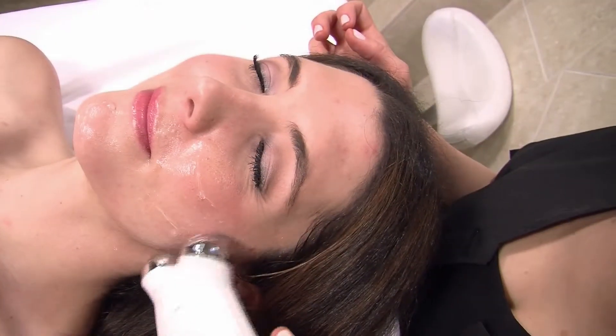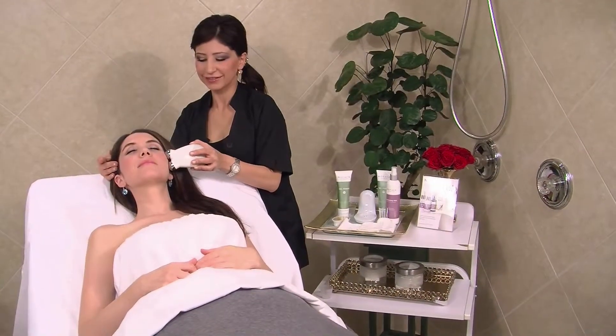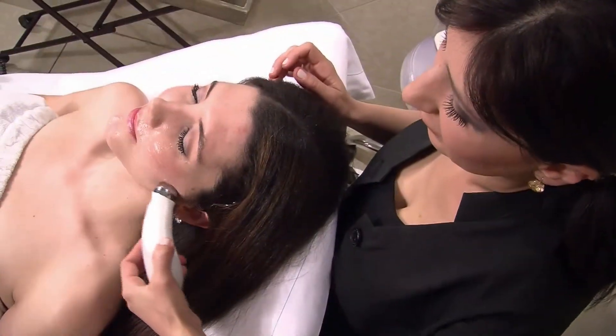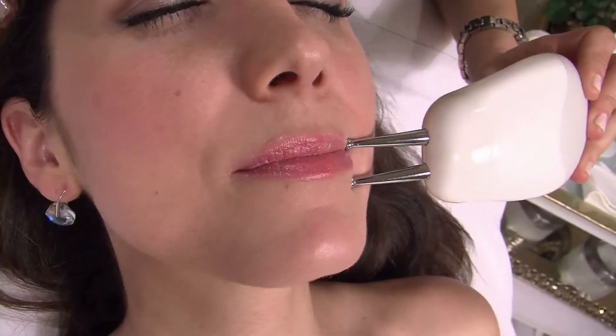In the face, unlike the rest of the body, the muscles are directly connected to the skin. So the result of this energizing and stimulating treatment is that the facial muscles get an improved and lifted appearance.